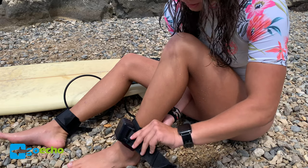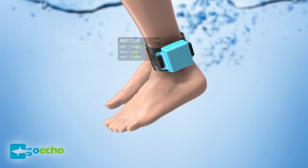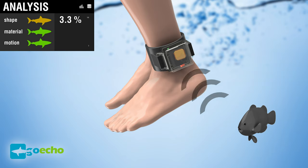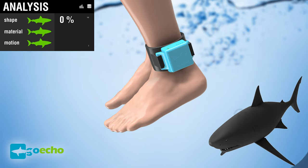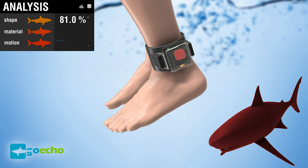GoEcho can be easily attached to your ankle. It constantly scans your environment for sharks, so you can enjoy your session without having to worry about you or your friends. If a shark is nearby and starting to show the first signs of interest, you'll be warned by a strong vibration so you can leave the water in good time.